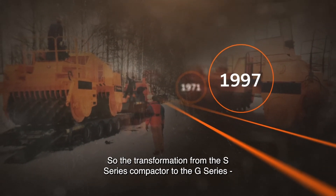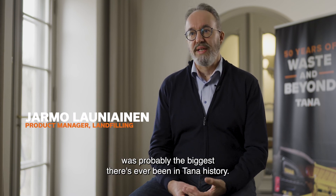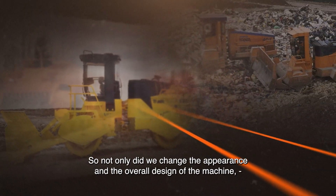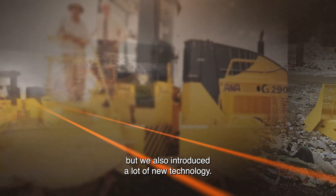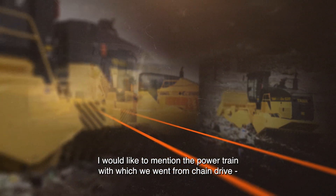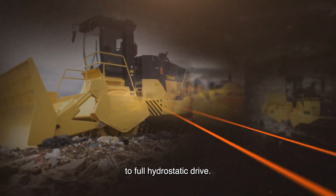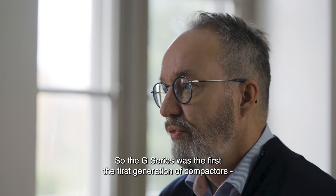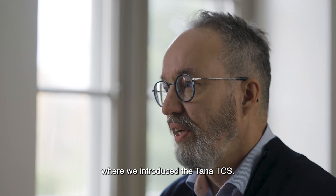The transformation from the F-series compactor to the G-series was probably the biggest there has ever been in Tana history. Not only did we change the appearance and overall design of the machine, but we also introduced a lot of new technology. We went from chain drive to full hydrostatic drive, and we also digitalized the machine. The G-series was the first generation of compactors where we introduced the Tana TCS.